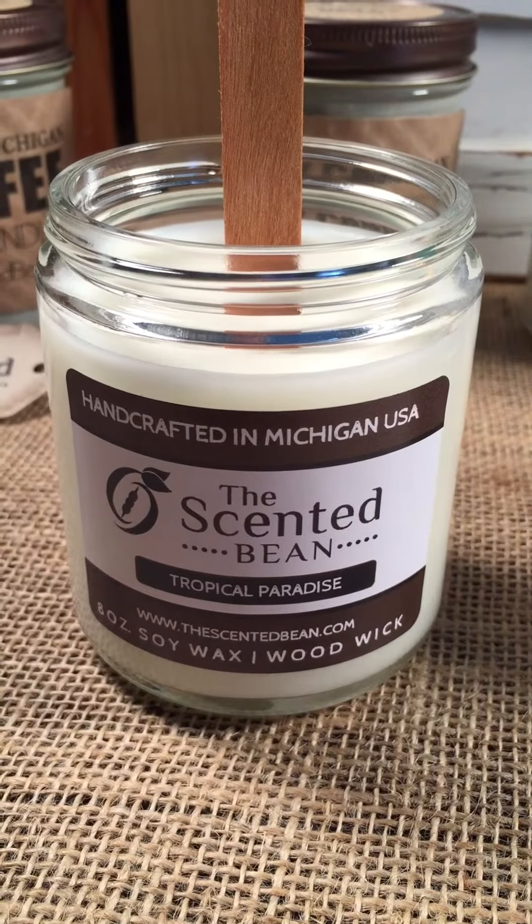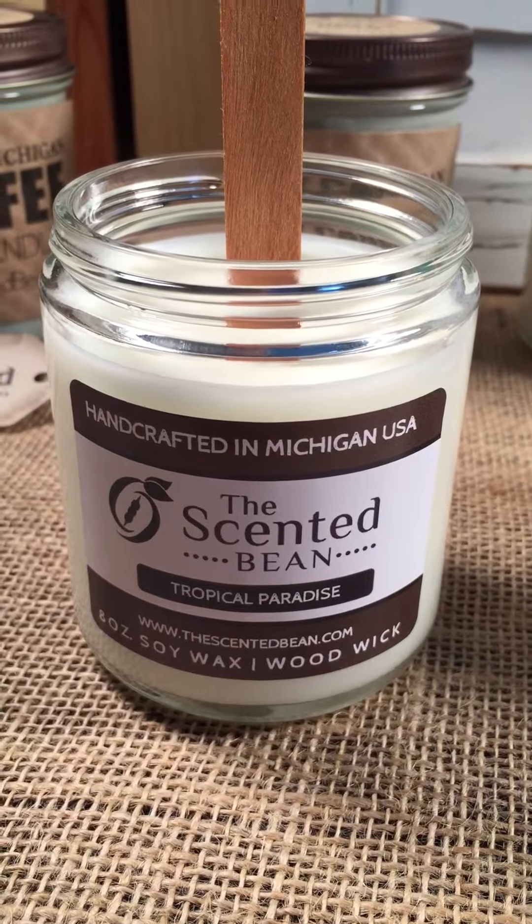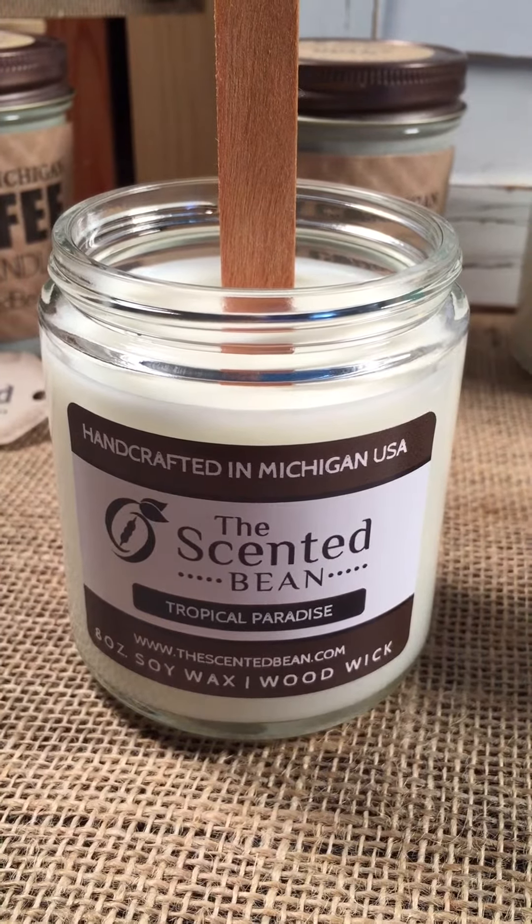Hi there, my name is Jason with Behind the Scenes at the Scented Bean Candle Company. I am a candle maker. I make these candles — these are all handmade right here in my warehouse.